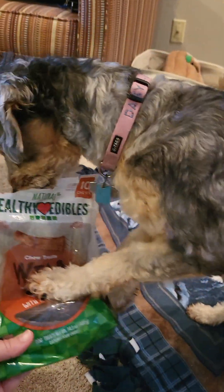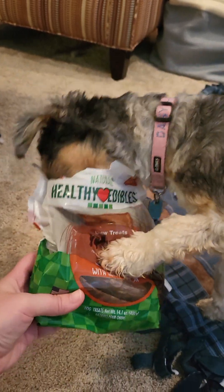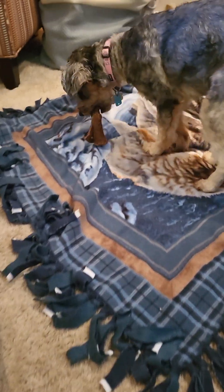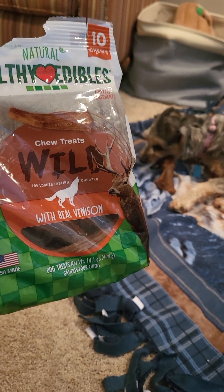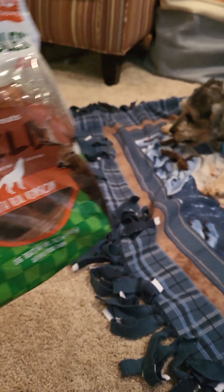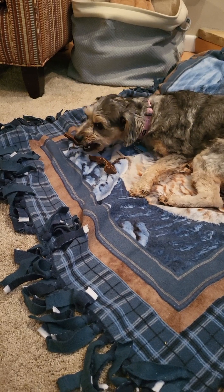It is the Healthy Edibles. They have the natural line. The one I actually got for her is the Chew Treat. It's a little bit bigger. They look like antlers, but they are softer and they are made with real venison. It's a different taste for her.